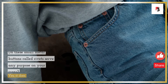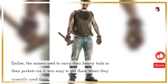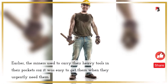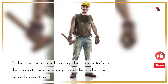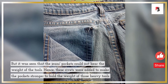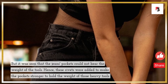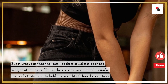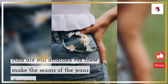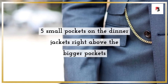Fact 4: rivets — metal buttons placed at different places on jeans. Do these small metal buttons called rivets serve any purpose? Yes! Earlier, miners used to carry their heavy tools in their pockets for easy access. But jeans pockets couldn't bear the weight, so rivets were added to reinforce the pockets and make the seams stronger.